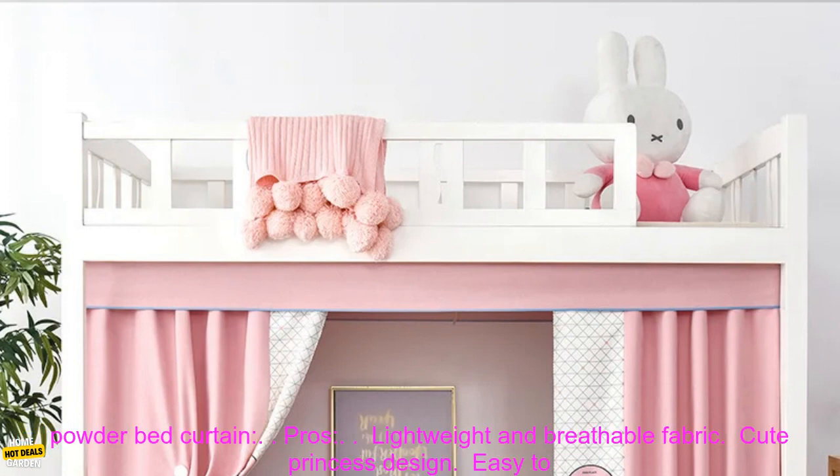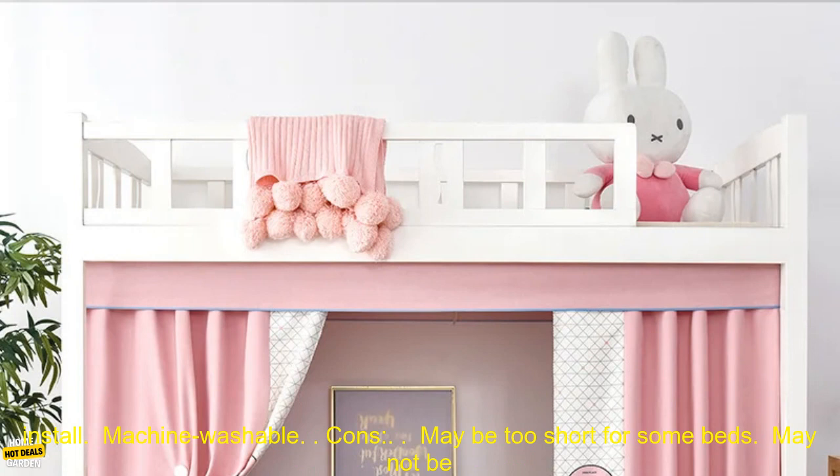Here are some of the pros of this Student Dormitory Girlish Princess Powder Bed Curtain: lightweight and breathable fabric, cute princess design, easy to install, and machine washable.